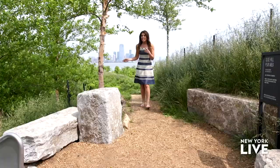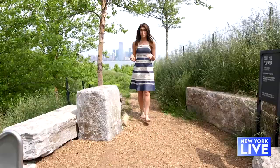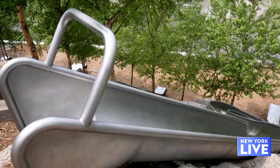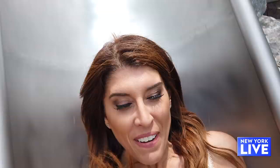We are up here on Outlook Hill, which is 70 feet above sea level, and from here you can see every inch of Governor's Island and pretty much every single bridge in the harbor. Then you can make your way over to Slide Hill, which is home of New York City's longest slide — three stories high and 57 feet long.